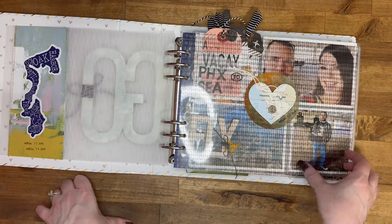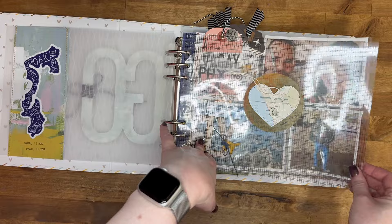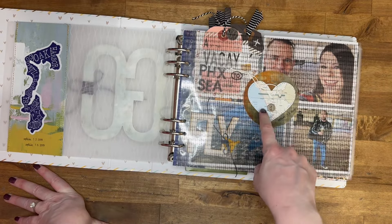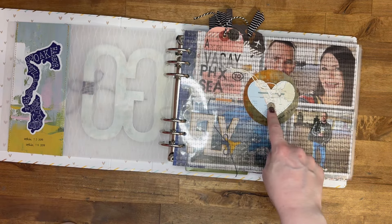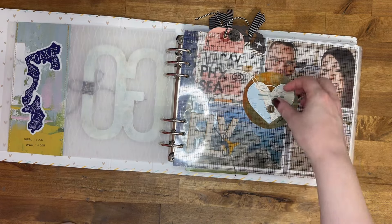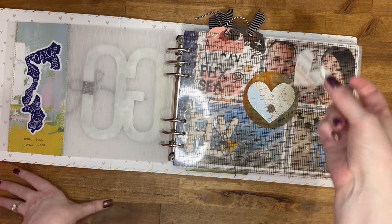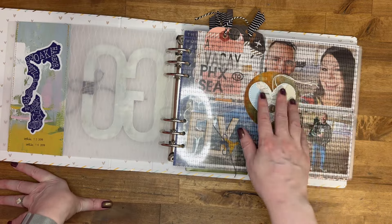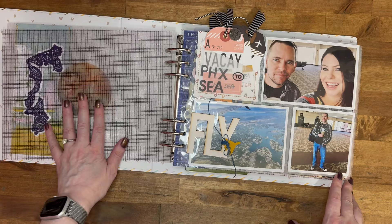Each day I have a divider — an acetate divider. These are from scrapbook.com, so I'll try to link those down below. I used the heart map, which is from an Allie Edwards travel collection. I added a brad — these are the number countdown brads from Tim Holtz — and then I stamped out the date. Inside I added a little heart and stamped something on it. It's kind of like a message to Kevin because it was our anniversary trip. I just wanted to put something in the pockets and I didn't put anything on the back side of those.